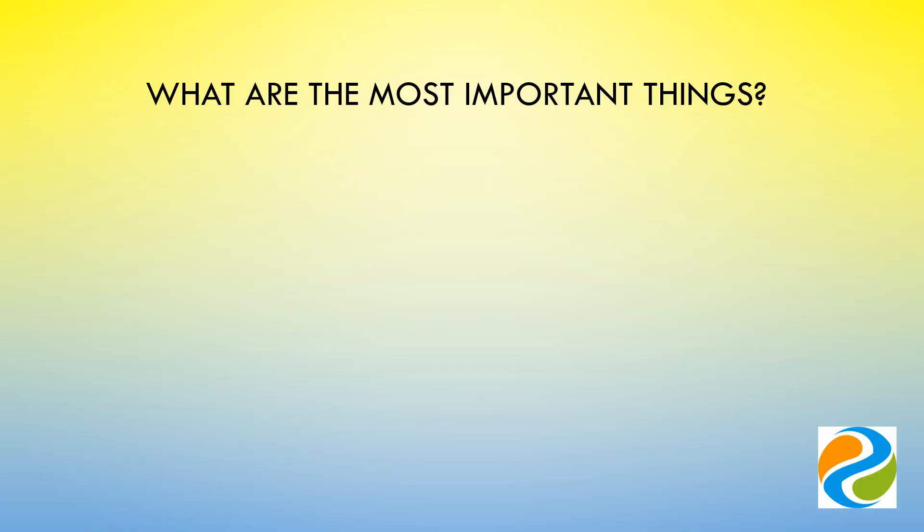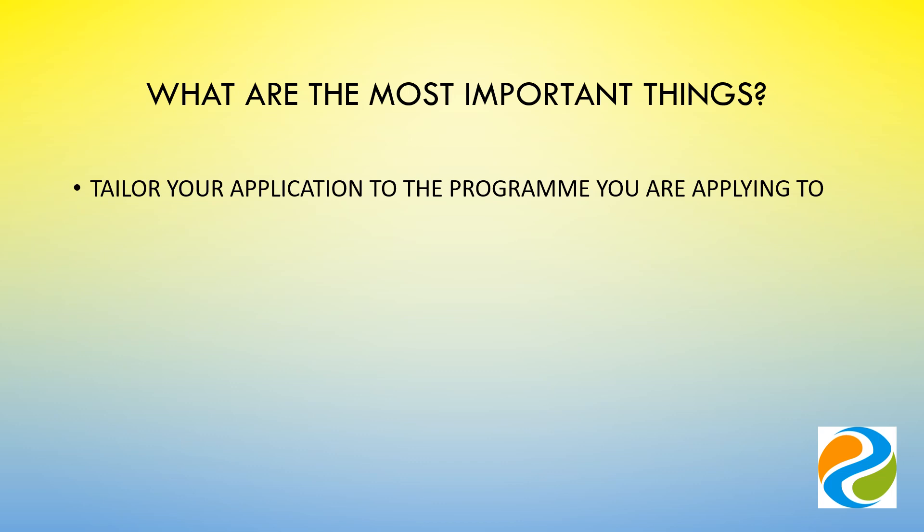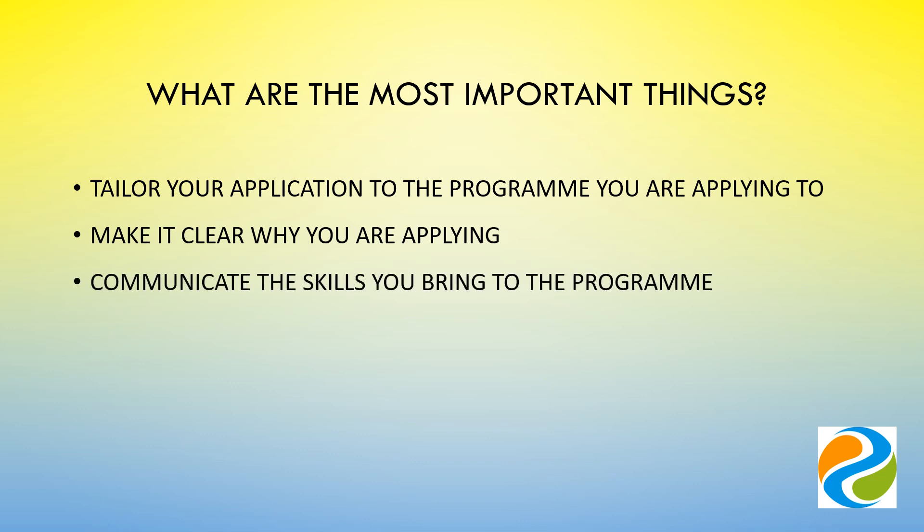It's very important to make your application fit the programme that you're applying to. Don't just reuse an application you've made to a departmental PhD programme. Make it absolutely clear why you're applying to this programme. What is it about the programme itself that appeals to you? What skills or attitudes do you have that would complement the scope and ethos of the programme or project that you're applying to?